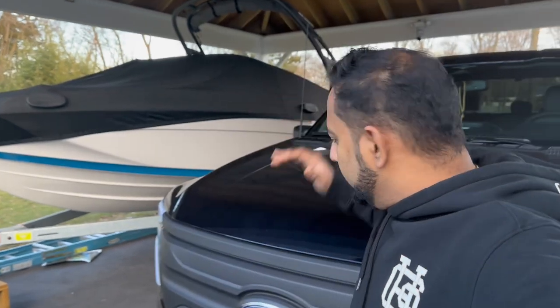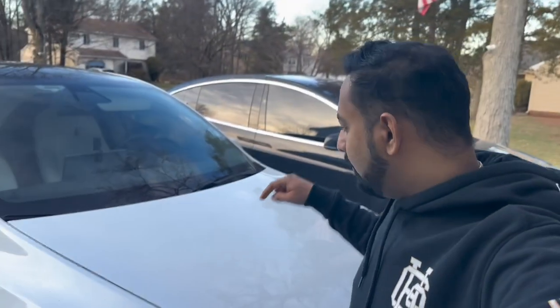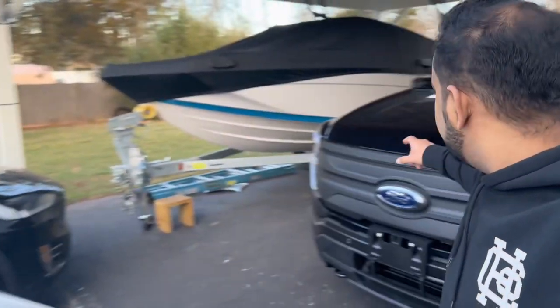Hello guys, welcome back to my channel Tips, Tricks and Tech. Today we're going to show another video on our newest F-150 Lightning. I'm going to show you a couple of features on the app which is called Ford Pass app, and also we're going to compare the Tesla app and the Ford Pass app and see what features are available on both apps. I have three EVs — two Teslas: a Model Y and a Model X, and the newest one, the Ford F-150 Lightning.